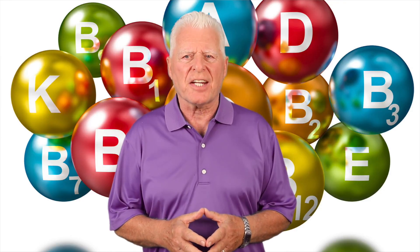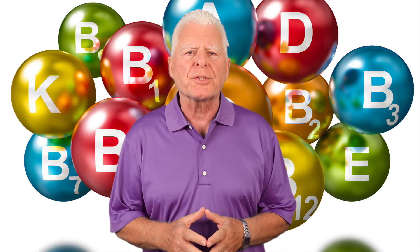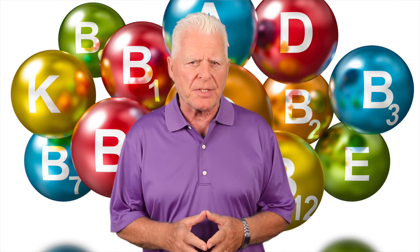Hi, my name is Charles van Kessler. I've been a nutritional researcher for over 15 years, and I also developed and formulated Passion for Life liquid vitamins and minerals.